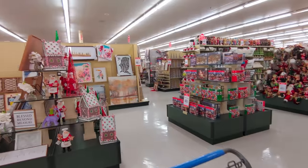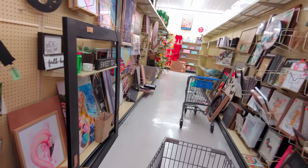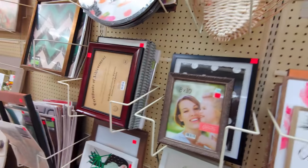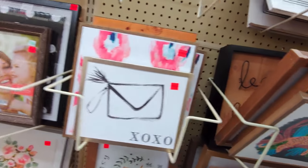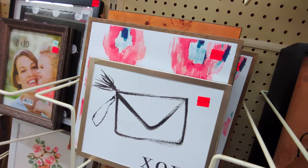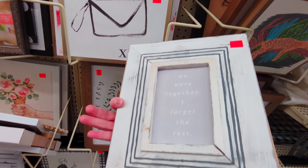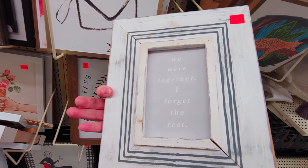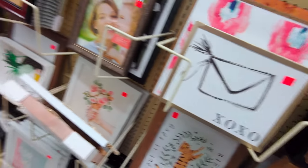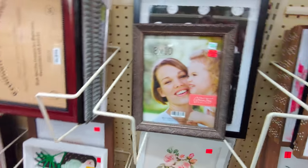I noticed some things marked 90% off even though the section says 75% off. There's a really sweet little sign that says 'we were together' — I love the blue farmhouse colors — and that's $1.39. They also have frames for $3.74. I'll head over to the main 90% off aisle now.